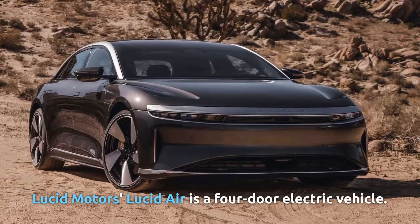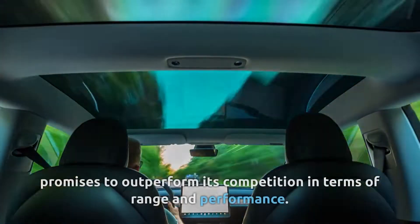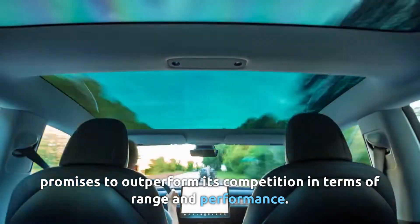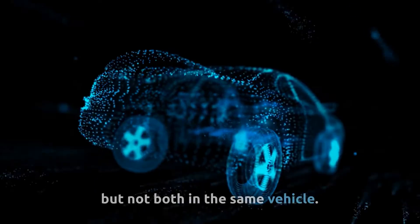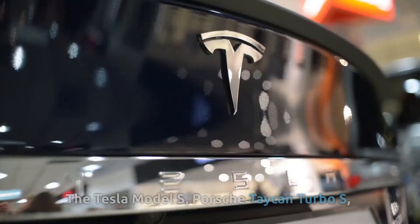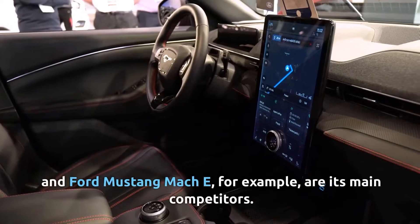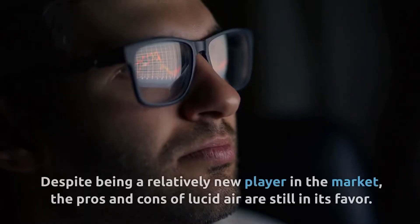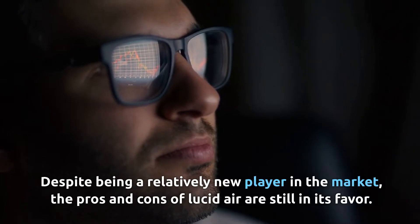The Lucid Air is a four-door electric vehicle launched in 2016 that promises to outperform its competition in terms of range and performance. The majority of its competitors guarantee either range or performance, but not both. The Tesla Model S, Porsche Taycan Turbo S, and Ford Mustang Mach-E are its main competitors. Despite being a relatively new player in the market, the pros and cons of the Lucid Air are still in its favor.